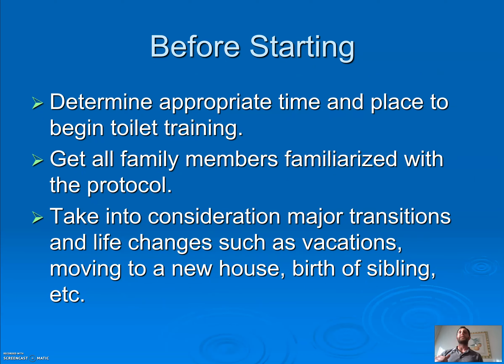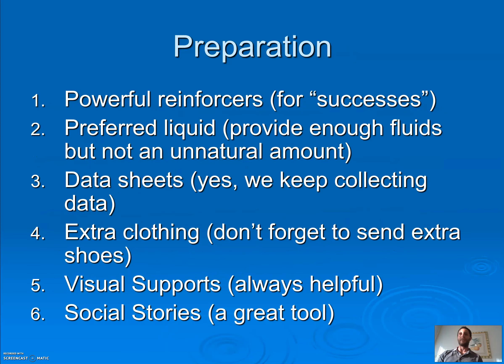Before starting, determine the appropriate time and place. Right now might be an awesome time to work on toilet training since you're stuck inside all day anyway. When you have a trip to Disney — not the best time. Hanukkah, Christmas — not the best time. Spring break might be great. Get all family members familiar with your plan and take major transitions into consideration. If you're about to have another child or move into a new house, probably not the best time to turn their world upside down.